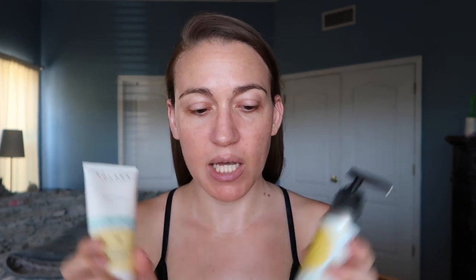The Meow Meow Tweet and Solera Sun Care Clean Freak are my two top daily body picks. The Derma E mist and Babo Botanicals mist are my favorites for more active days at the beach, pool, or backyard. If you're just out and about all day, the daily options are great — put it on before you leave the house and you're good to go.